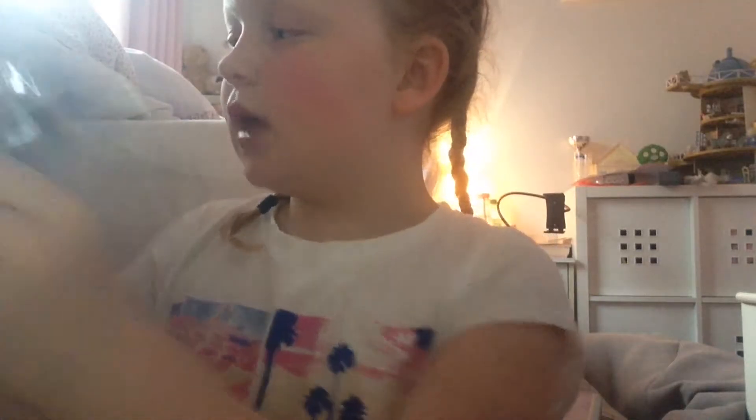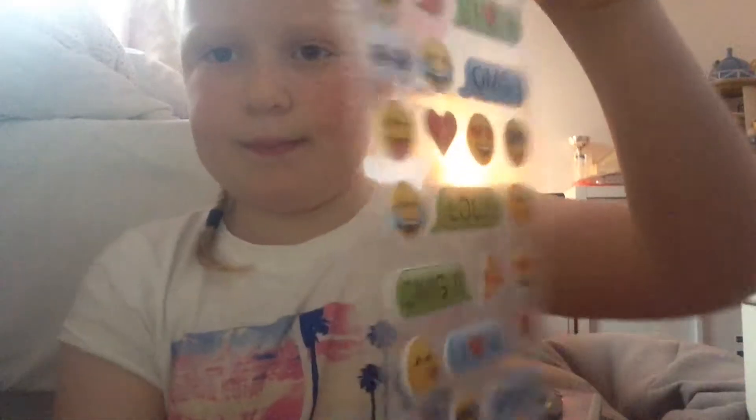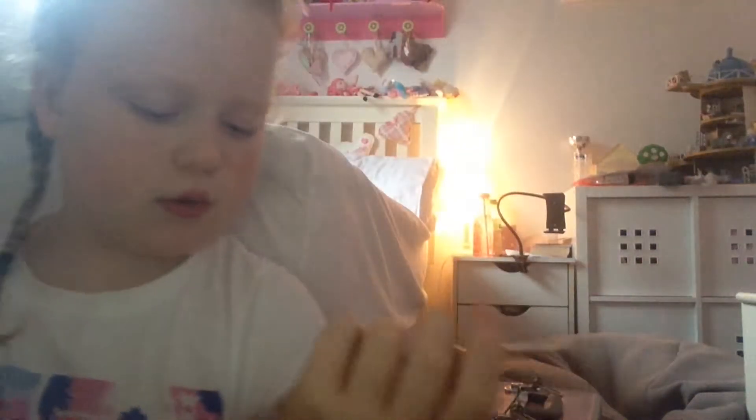I got a lot of emoji things from my auntie. I got these emoji stickers that are like poppy — pop pop. They're a little bit 3D. They're really cool.